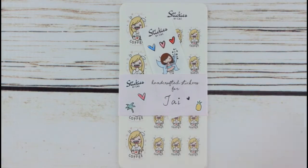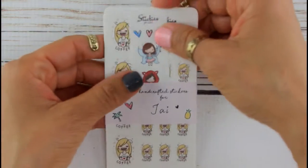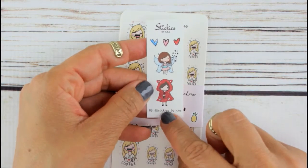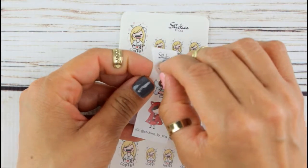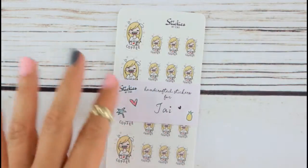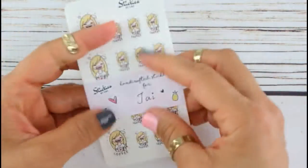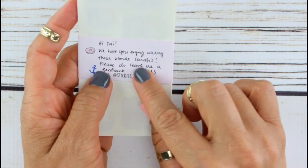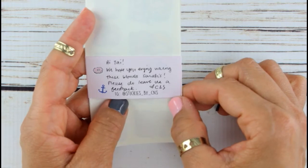They all had brown hair and I asked her could I please have them with blonde hair, and she said sure, no problem. This is my little freebie right here — adorable. This is like little Red Riding Hood and a fairy and little hearts. Do these peel? They do, awesome! These are handcrafted stickers. 'Hi Tatum, we hope you enjoy using this blonde Sarah's — yes, I will. Please do leave us feedback.' Stickers by CNS.